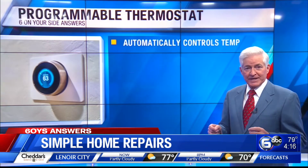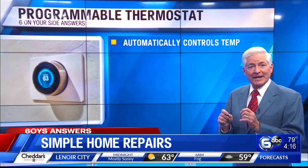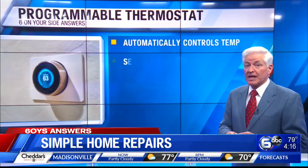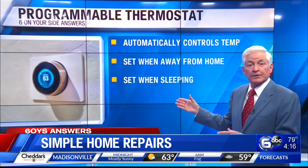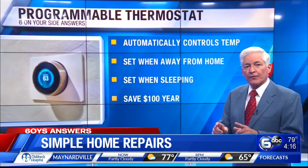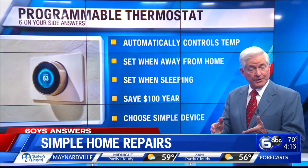Finally, installing a programmable thermostat helps save money by allowing you to set and automatically maintain a comfortable temperature for when you're home. Plus, it keeps a more conservative temperature when you're away or asleep. Programmable thermostats can save you $100 or more annually in energy costs, according to Consumer Reports. For the best savings, choose a simple device you can install yourself.